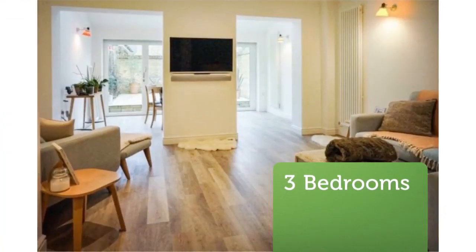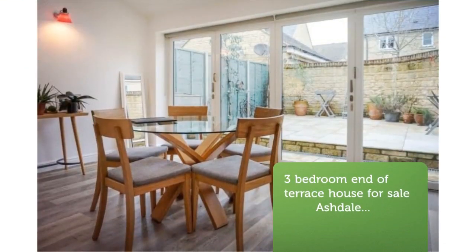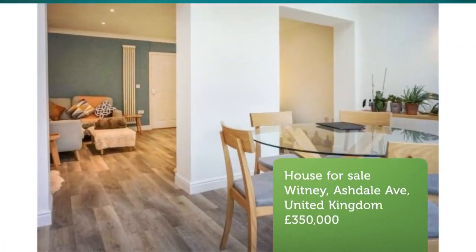The entrance hall has a useful downstairs cloakroom and leads to the kitchen at the front of the property, which is separate. The kitchen is well-fitted with a range of key features.